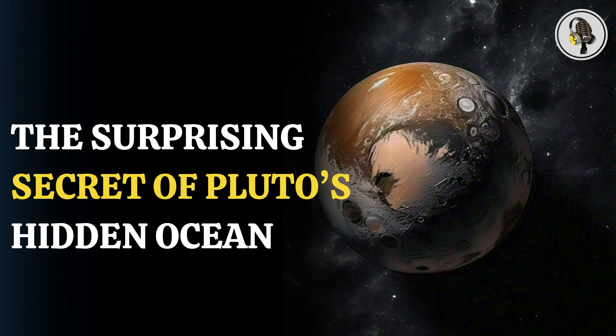Welcome to our podcast, where we explore fascinating stories and ideas from various fields. In this episode, we explore how Pluto may not be a true planet, yet it hides a mysterious ocean beneath its surface. Pluto's secrets are being unraveled.